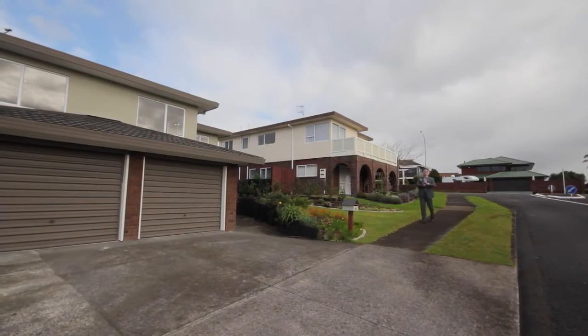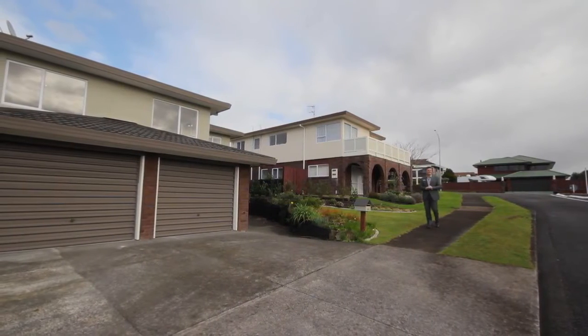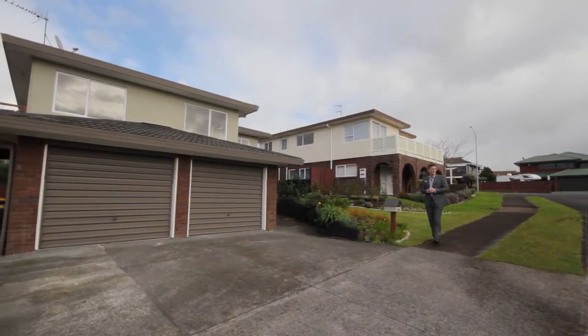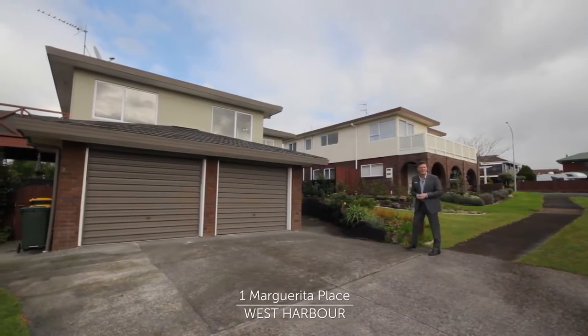So that's taken me less than 10 minutes at an easy walking pace to arrive at today's beautifully presented property. My name's Tony from Barfoot and Thompson. Welcome to number one, Margarita Place.